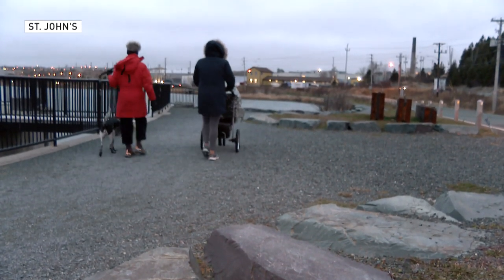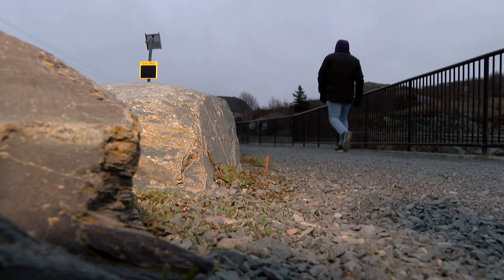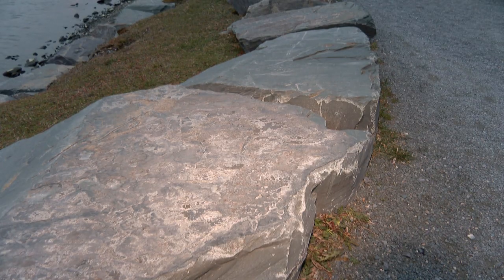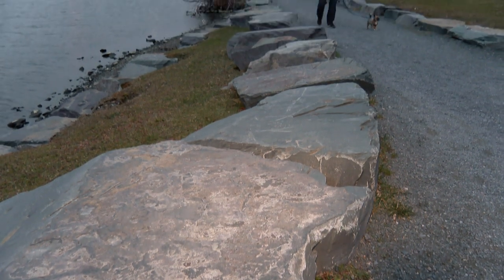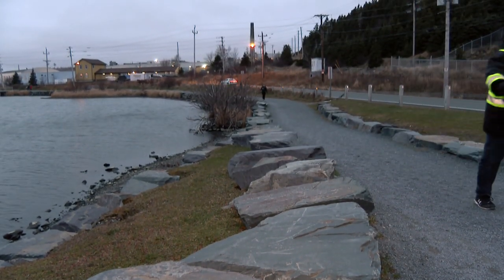On these slabs around Kiddy Biddy Lake we have rocks that are 570 million years old. These rocks are unusual because there are only about a dozen places in the world where you can see fossils in rocks of this age.